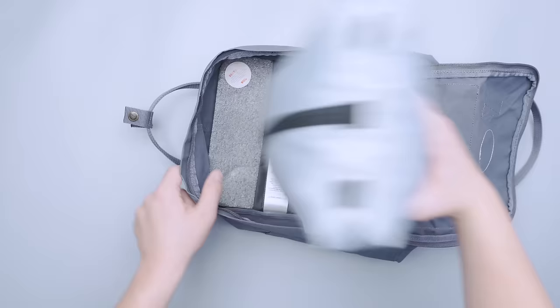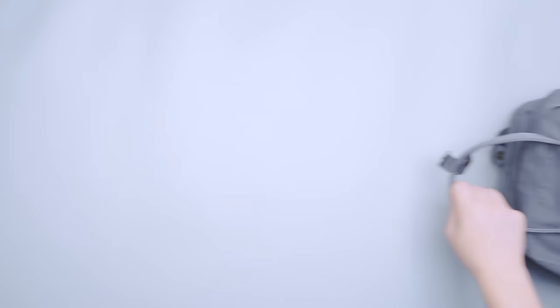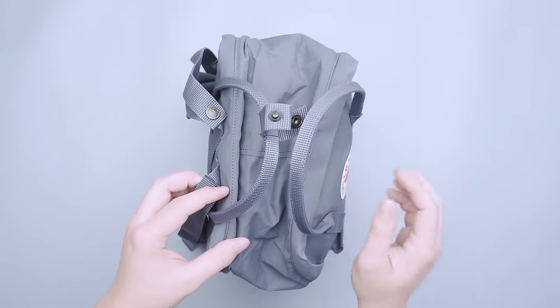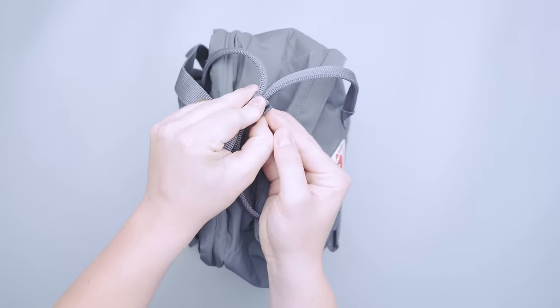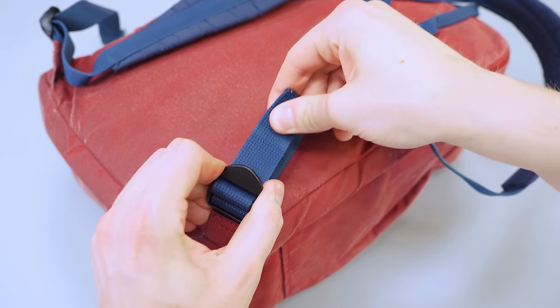Similar to the Cabin Max Manhattan Stowaway, it also opens up clamshell for easy packing. It's got a funky harness system with a little bit of thin padding on the straps that we found comfortable for the size of the bag. The huge carry handles at the top are good for pulling it out of the overhead bin, while the shoulder straps can be folded and buttoned up to stay out of the way. Although adjusting the straps while wearing the bag is a little bit awkward, and it could benefit from some strap keepers to keep excess strap in check.